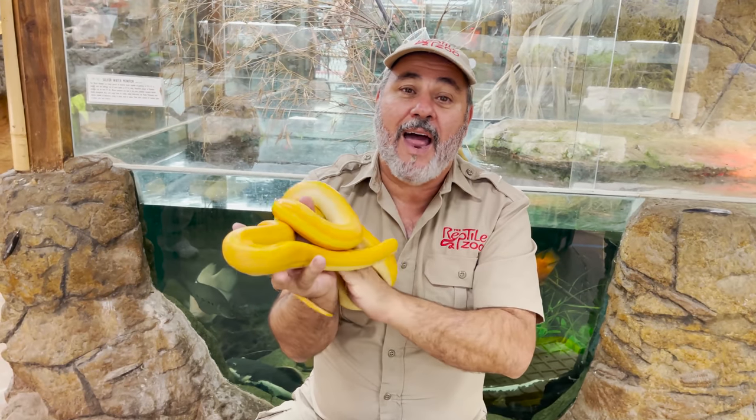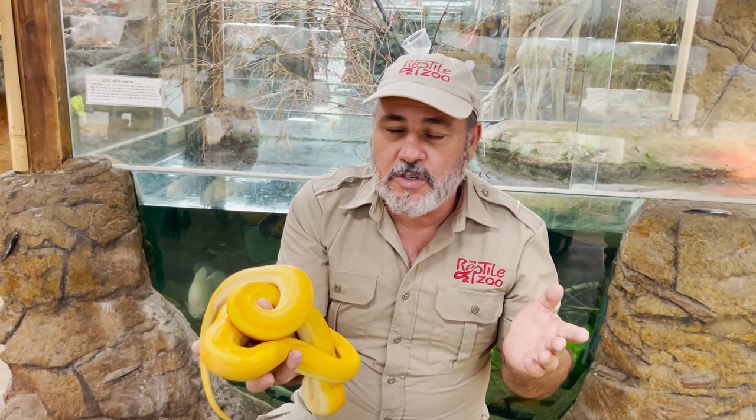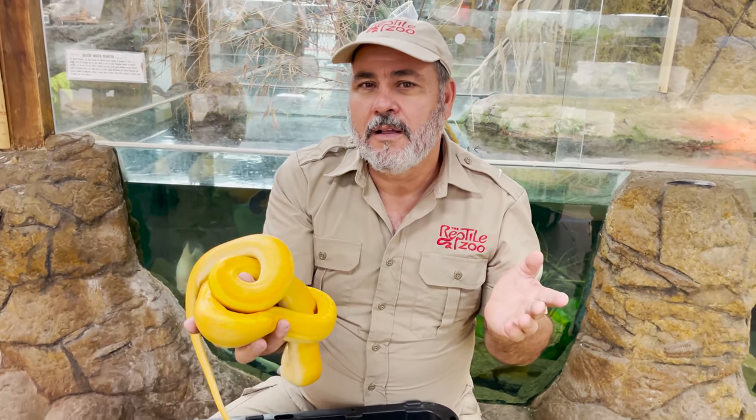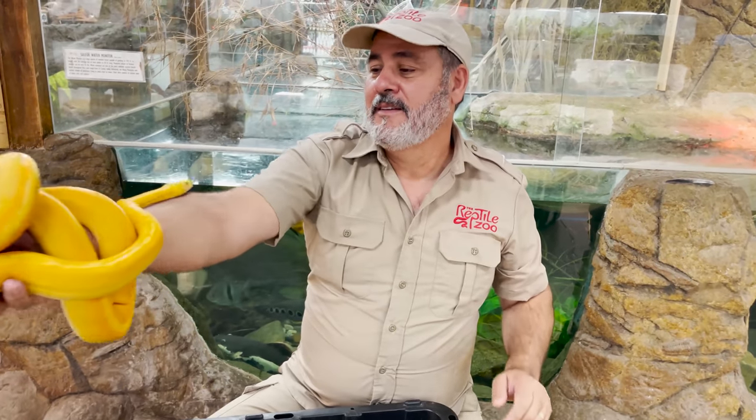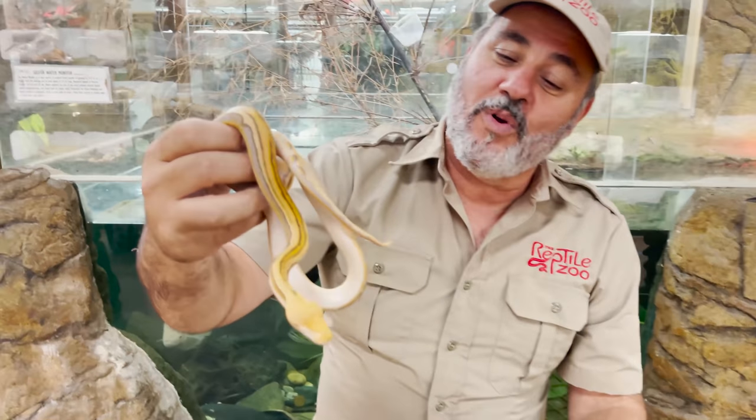These are all modern. Actually, every snake I showed you was a world's only — well, not the pied. So just to give you an idea, while we're talking about world's only, this is a world's weirdo.